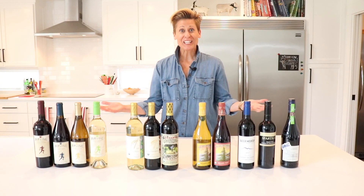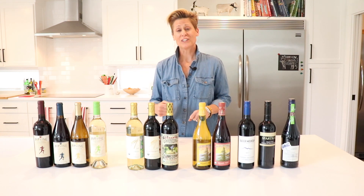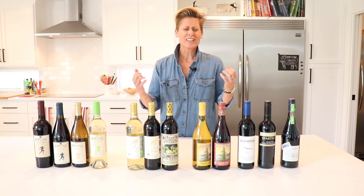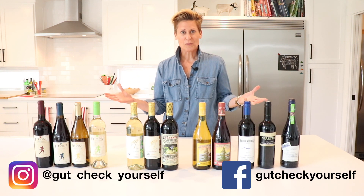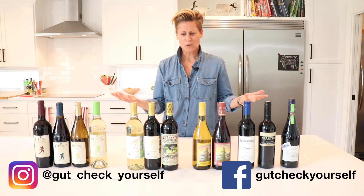That's our rundown of clean wines today. Remember, clean wines mean a healthier, happier holiday season. In the comments below, I would love to see what clean wines you've found in stores, or if you try Dry Farm Wines, let me know how it makes you feel and which ones you like best. We'll see you guys next time.